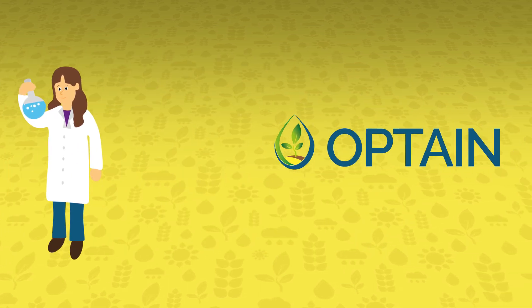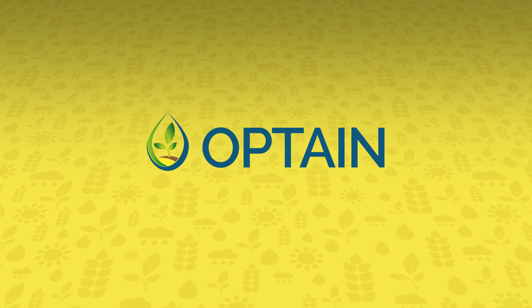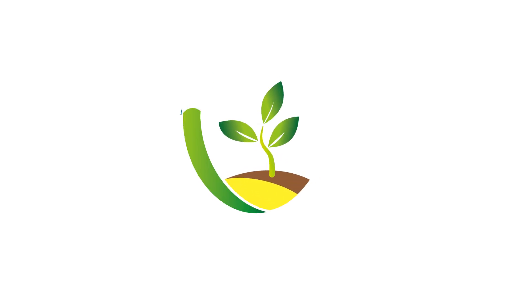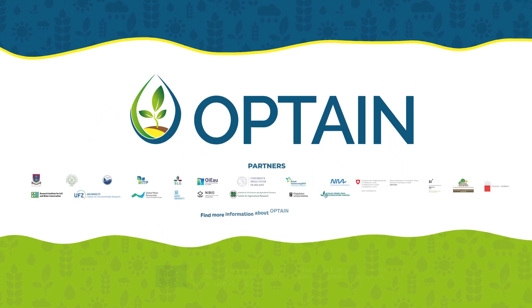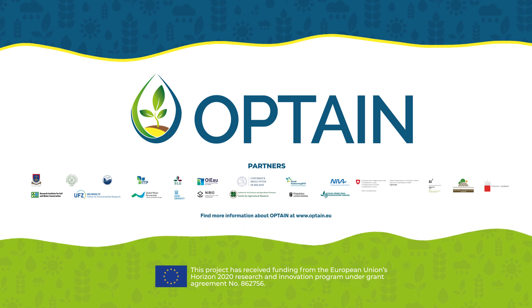Finally, the scientific audience and professional experts will benefit through the methods, tools, data, and publications that Optane will provide with open access for all. Identifying efficient water retention measures is a difficult task, but the joint effort of Optane's partners and stakeholders will result in much better and sustainable agricultural conditions for everyone.